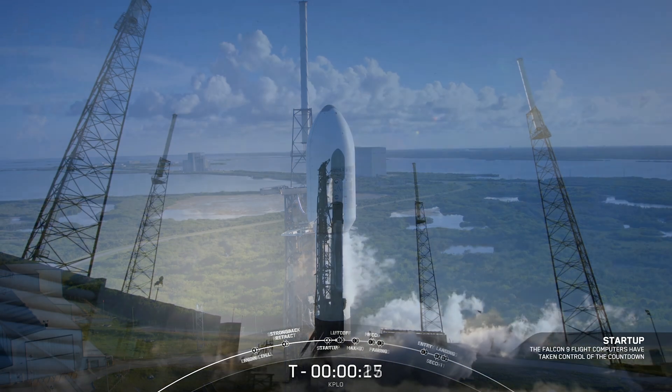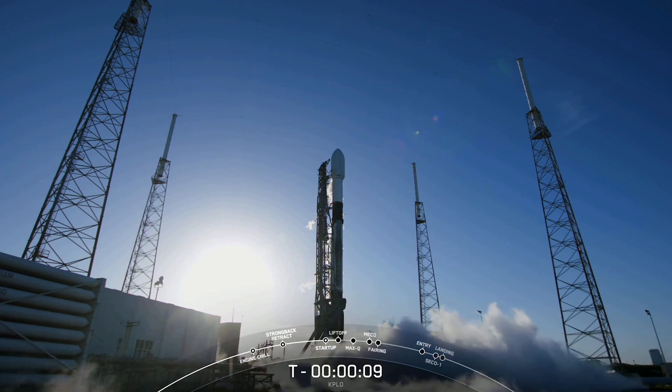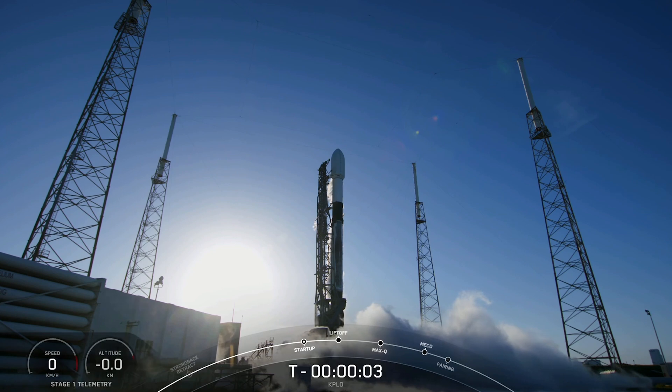stand by for terminal count. 15, 14, 13, 12, 11, 10, 9, 8, 7, 6, 5, 4, 3, 2, 1, 0.